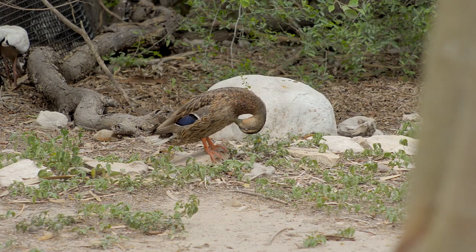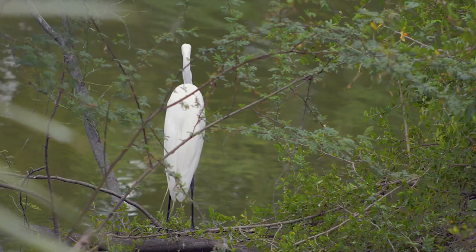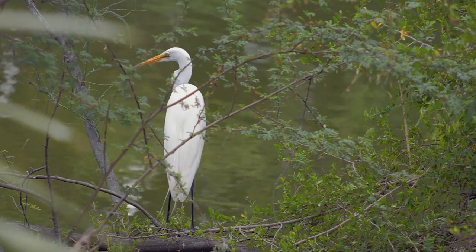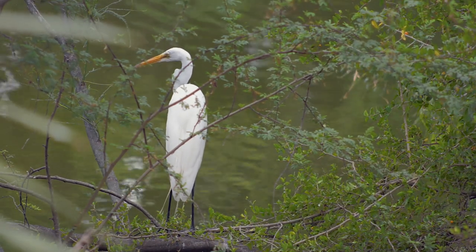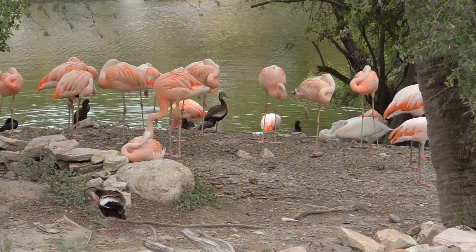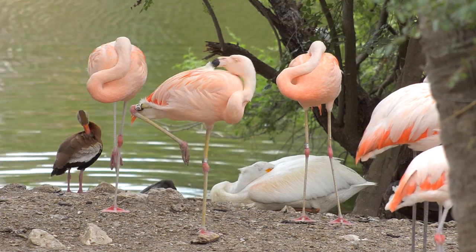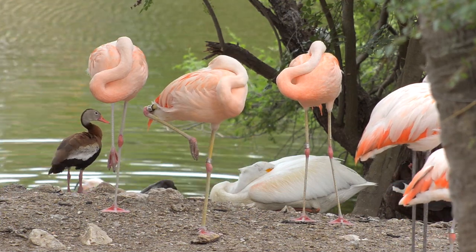There are the ducks, the grackles, the egrets, and a number of other species. Of course outside the zoo you'll be hard-pressed to find grackles and ducks mingling among flamingos. But it just shows how special the resacas are that all kinds of birds and wildlife can use them and enjoy them.